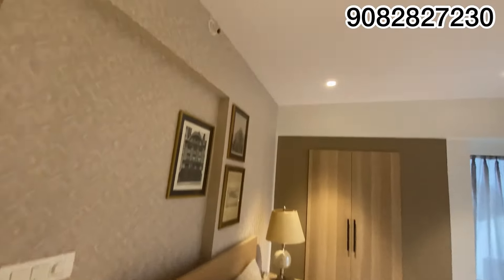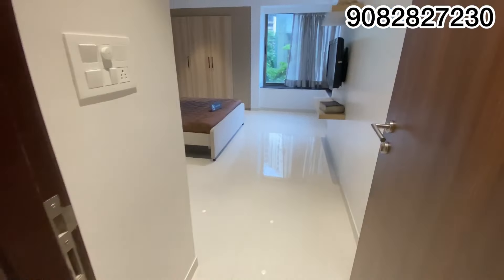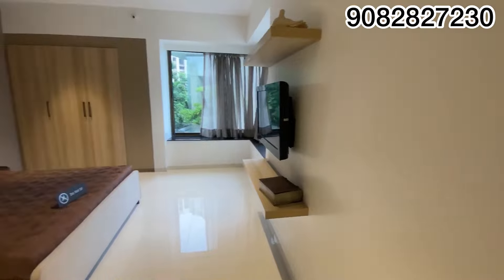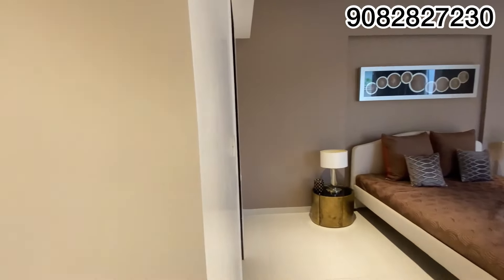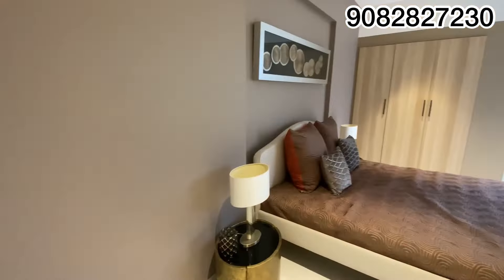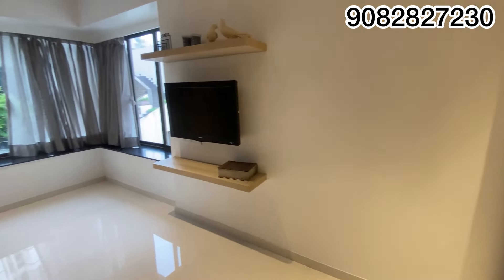This is the master bedroom, and this is the last master bedroom. You can see this space — how spacious and luxurious they have made it. This is the washroom, and this is the space you are going to get.